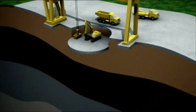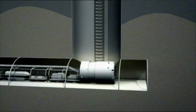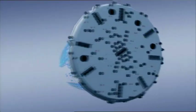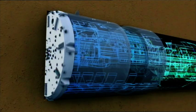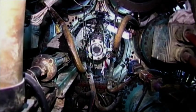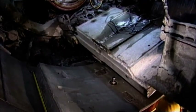Such dangerous work calls for a super tough and super smart machine — the earth pressure balance tunnel boring machine. A fancy name for a monster digger whose steel teeth slice through the earth like a hot knife through butter. The front of the machine bores the tunnel, and right behind that, segmental rings are erected so you never have an exposed surface.